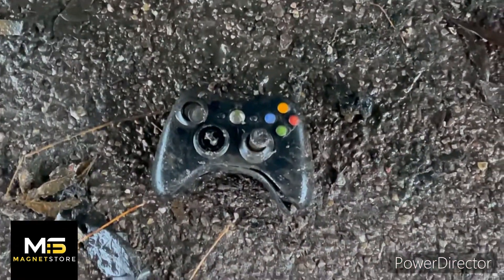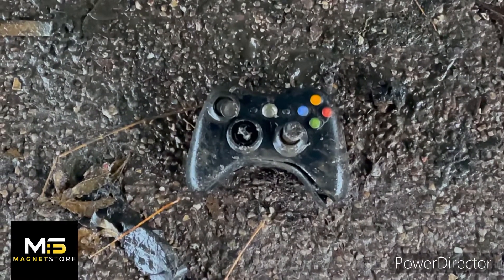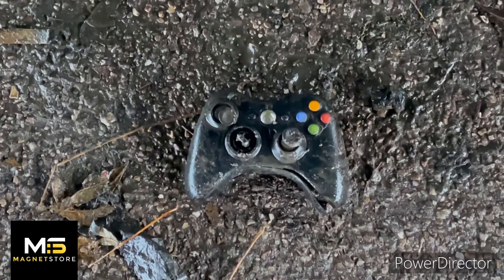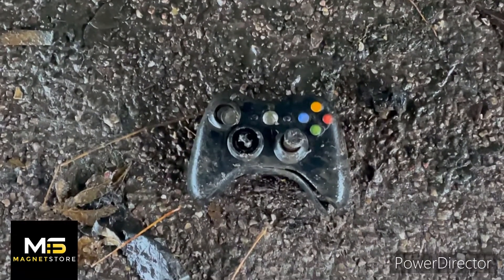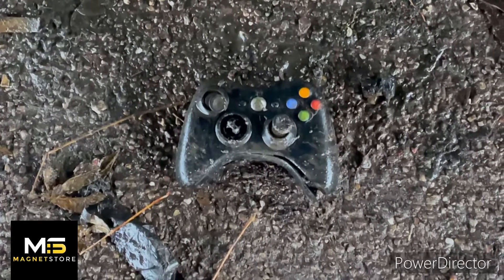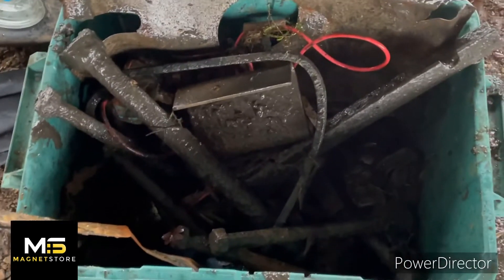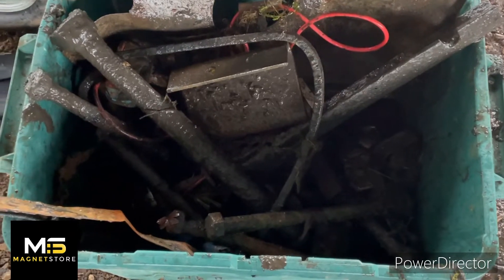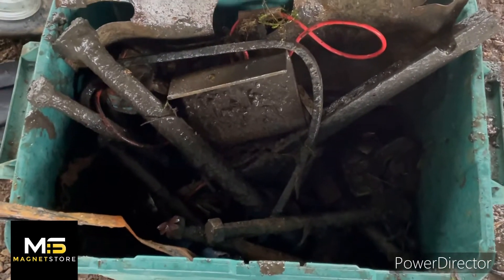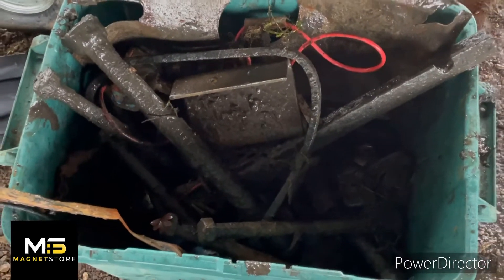Guys, we're in the middle of nowhere and there's an Xbox controller right in the middle of the canal. Someone's got some rage issues because there's nothing around us, and it is smashed. This is our box of stuff we've been finding — it's just a nightmare today with all these bridge bolts. There's loads of them. I'll do some pictures when I get home to show you guys, but there's loads of bridge bolts.